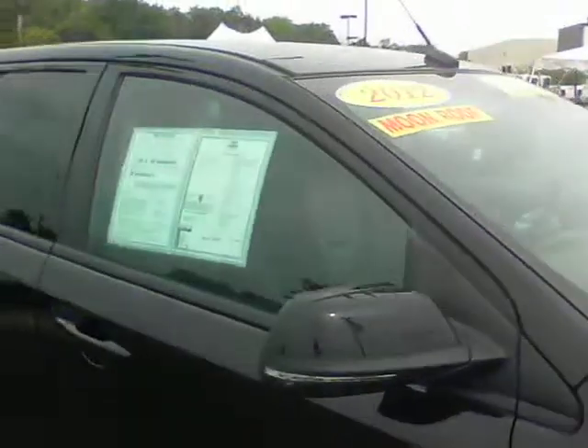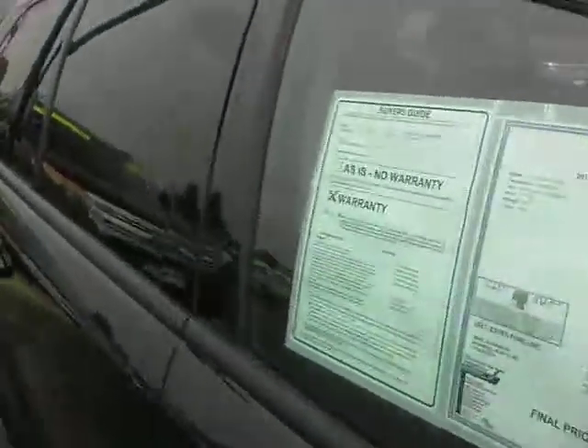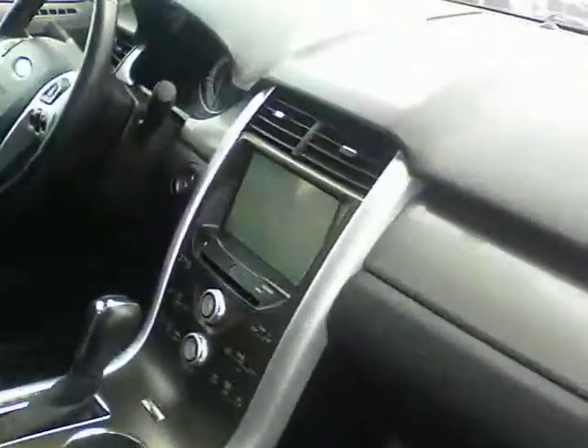Tires are still in really good shape. This is one of our certified vehicles. This one is actually still under bumper to bumper coverage from Ford, and powertrain coverage until 60,000 miles. And we put our one year 100,000 mile warranty on it also.